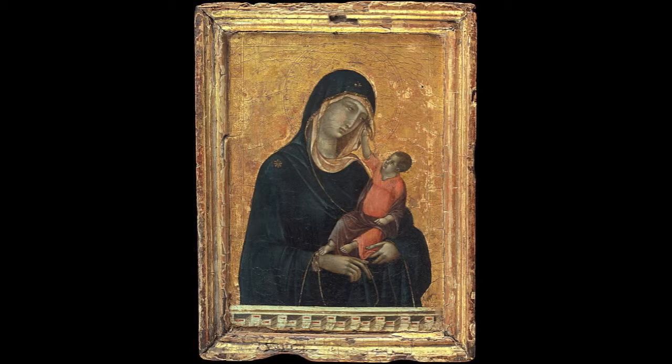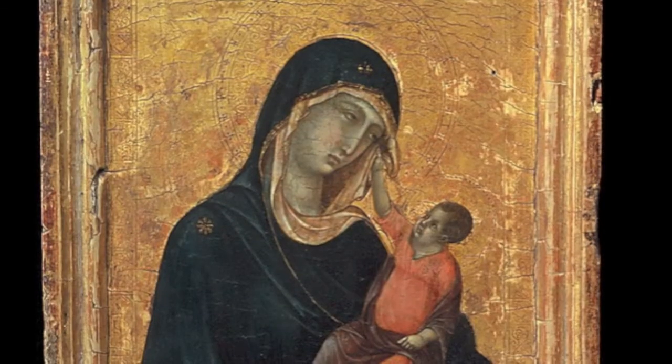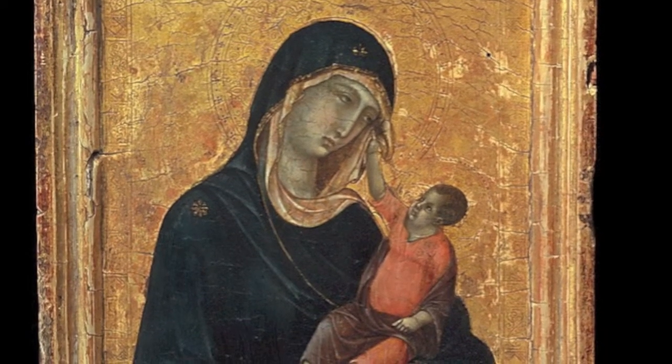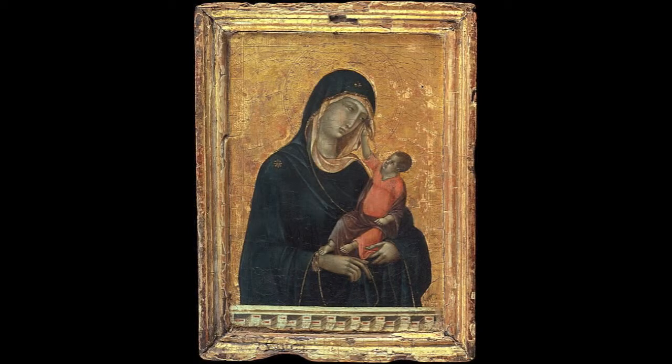Duccio was very interested in humanism and exploring the psychological relationship between mother and child. We can really get a good sense of that by the way that Jesus is showing affection toward his mother. Just like any other mother would, she gazes at her baby in awe. But when we see Jesus, it's kind of this innocent, almost fascinated look at the way his mother looks.